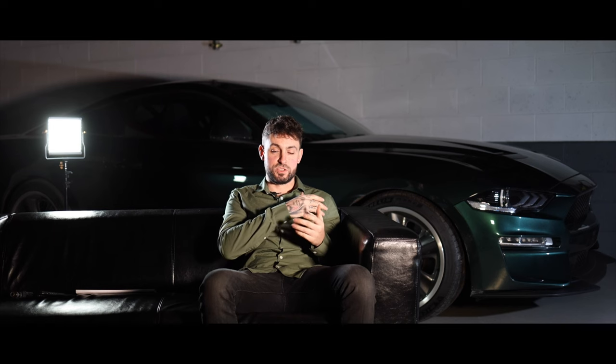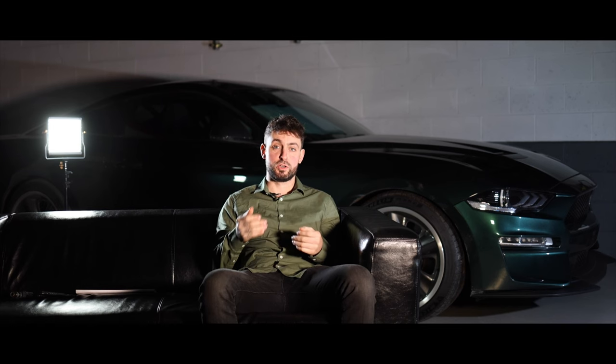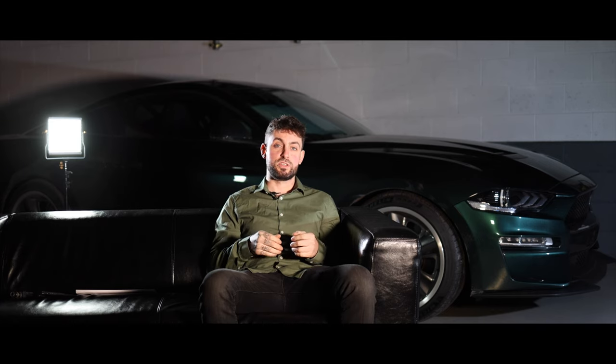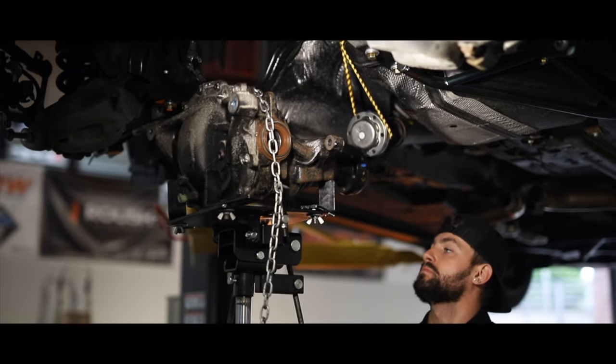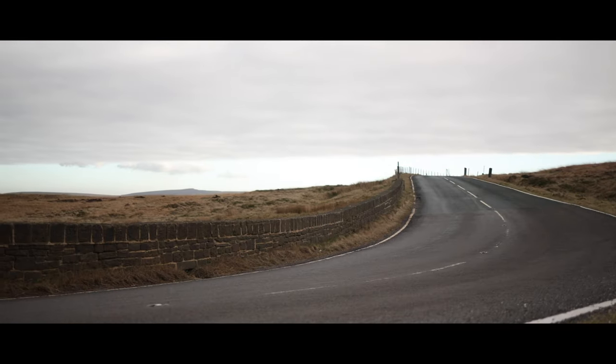With this car getting the extra power that it has, we needed something else to put that power down to the floor. The Steeda Steve McQueen edition Bullitt already comes with literally everything that Steeda can throw at this car, so there's only really one thing missing and that is the Torsen differential, which is just an insane piece of kit helping this car light up the rear wheels.